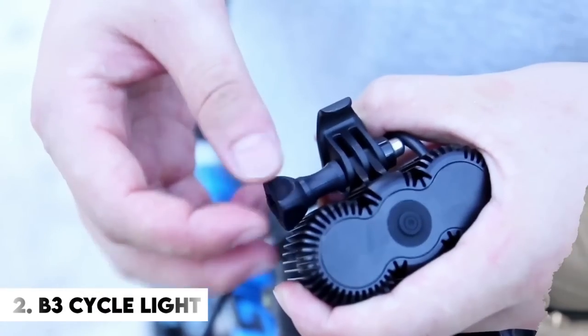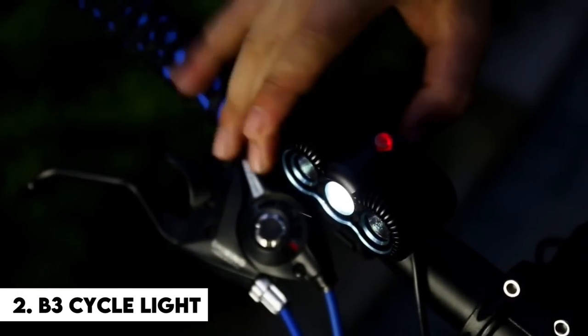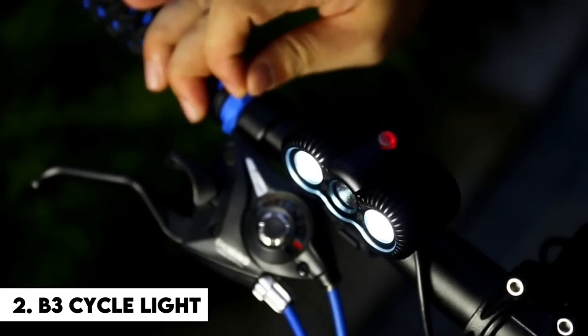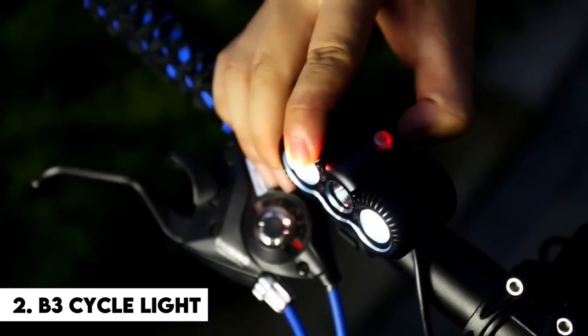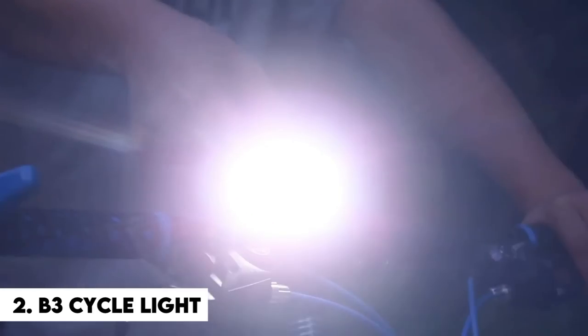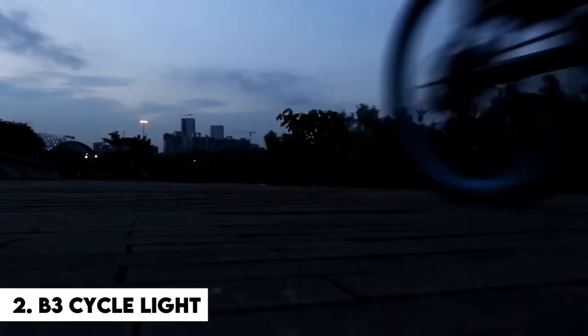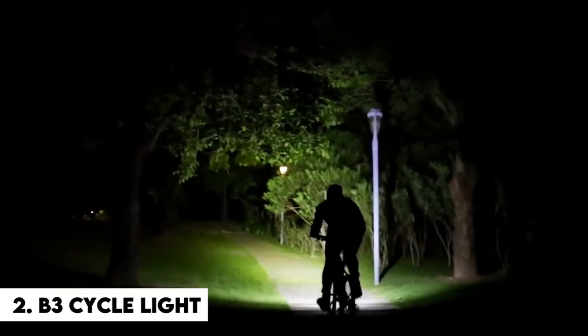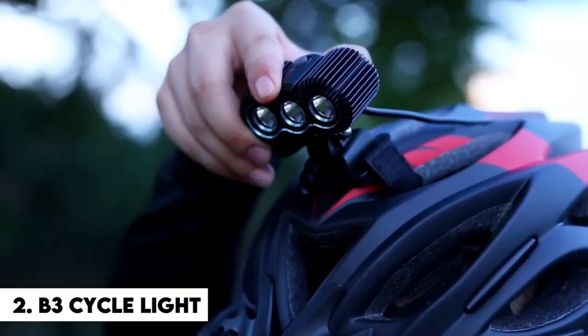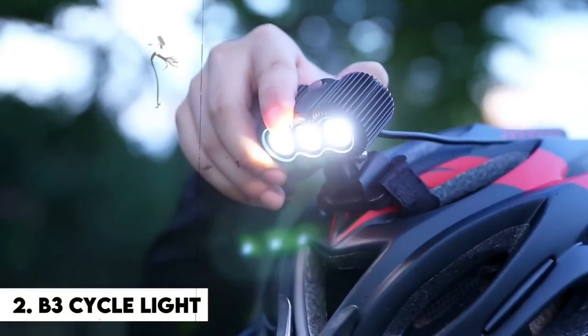Number 2: B3 Cycle Light. The B3 Bicycle Lamp — this object on your handlebar is a genuine UFO. It has three eyes, like a barn owl, and it can illuminate the road more brilliantly than the sun. If aliens ever visit, they will mistake you for one of their own if you have this on your bicycle. In addition, it has three LED components that are brighter than my future — it's as if you had a three-eyed raptor perched on your handlebars.